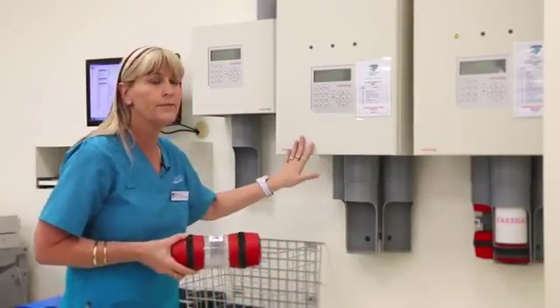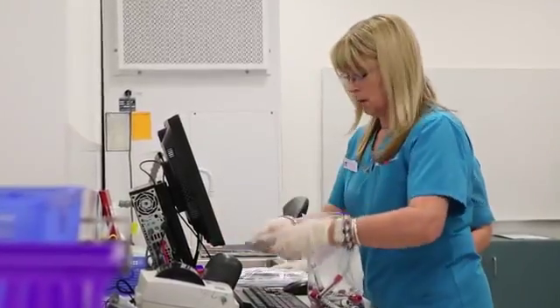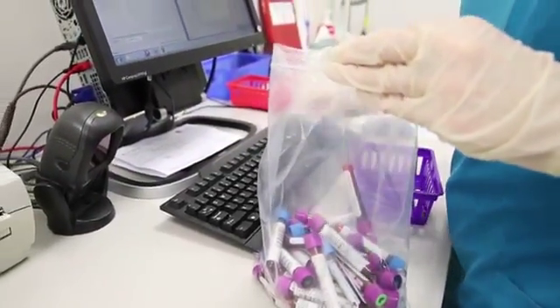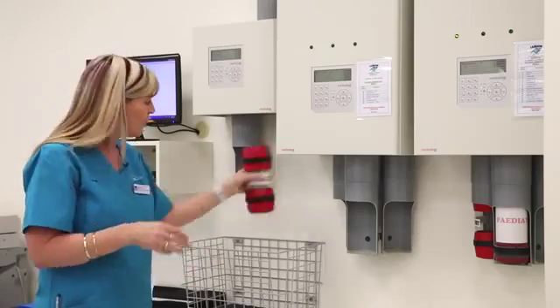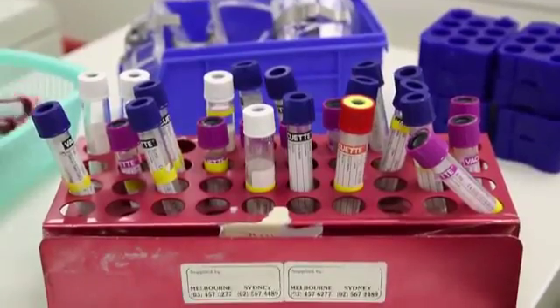These are our pneumatic tubes, which any department in the hospital can send us bloods at any time. We have six stations that we can send straight back to. This one here is our designated emergency chute, so we get bloods from emergency. They'll drop down through here, we open them up, get the bloods out and then straight back in the chute and we'll go off again for emergency.